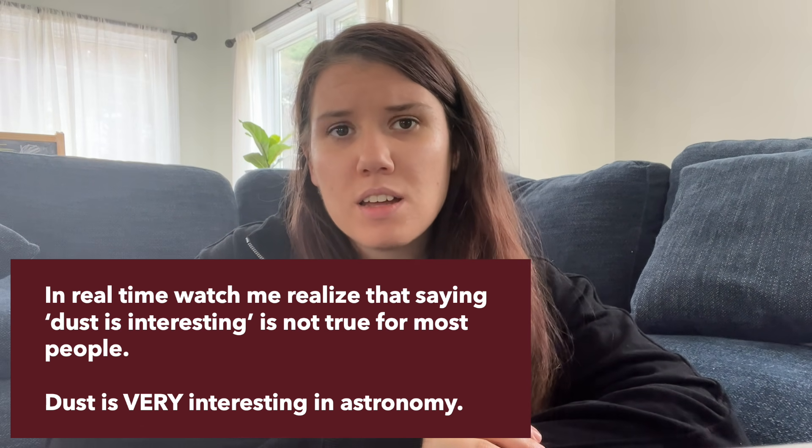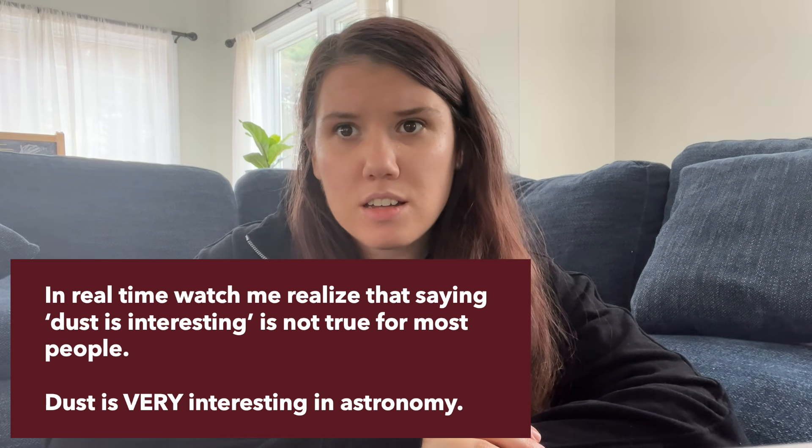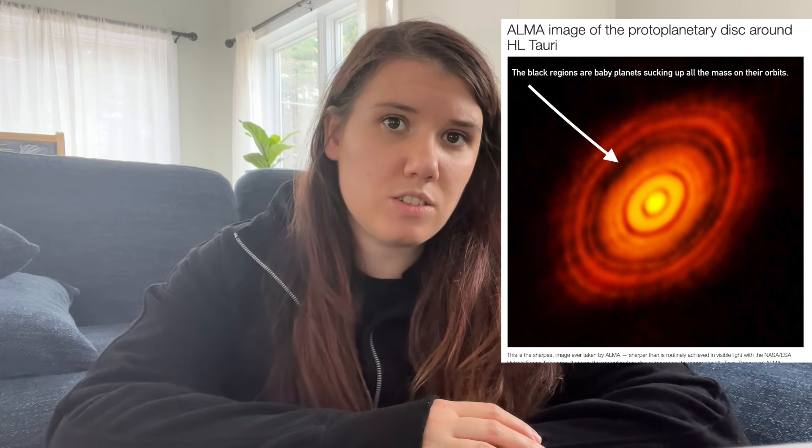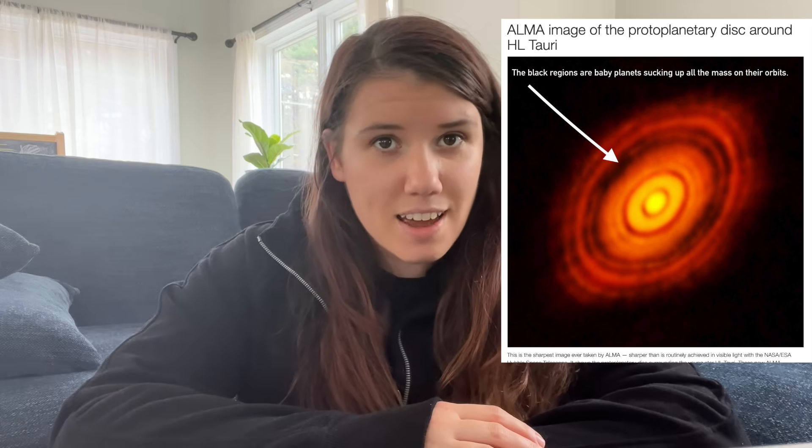They took a picture of a black hole. ALMA can look at really interesting stuff like dust. It's taken a lot of pictures of baby solar systems, and you can start seeing even things like exoplanets getting born, which is really neat. It participated in the EHT collaboration. This is a really valuable resource doing really cool science.